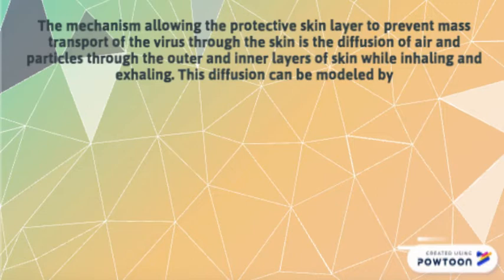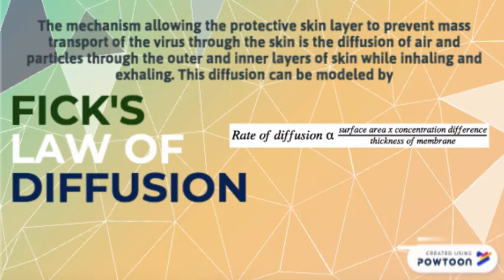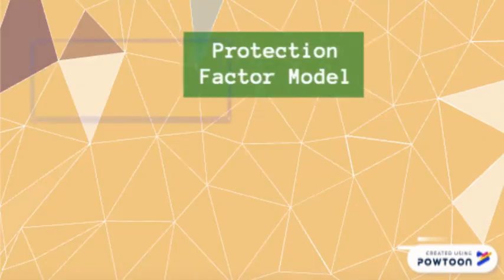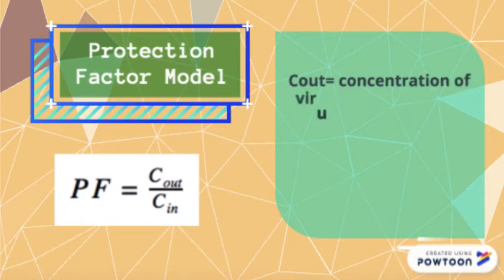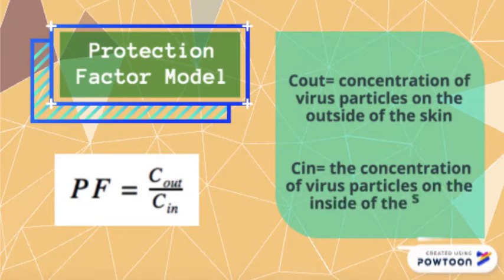This diffusion can be modeled by Fick's law of diffusion. The protection factor can model the effectiveness of reducing mass transfer of the virus from the outside of the skin to the inside. The protection factor of the protective skin layer can be determined by the following equation, where c_out is the concentration of virus particles on the outside of the skin and c_in is the concentration of virus particles on the inside of the skin.